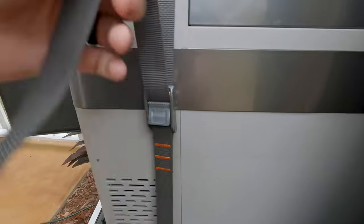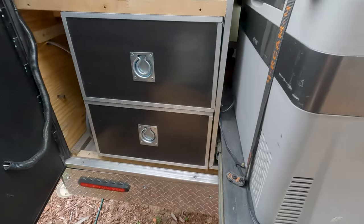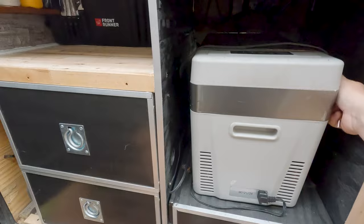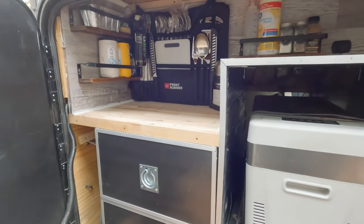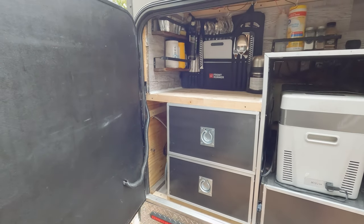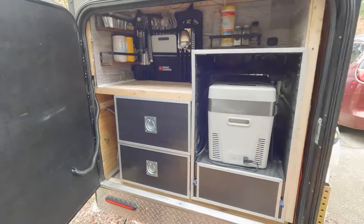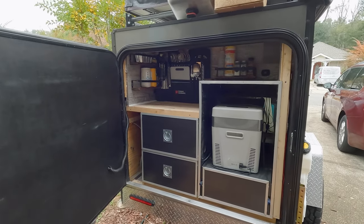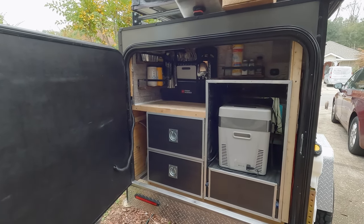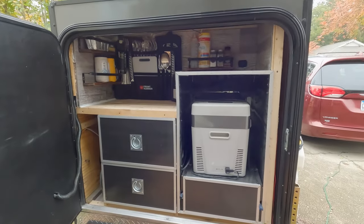We bolted the roller cam straps down to the rig to hold our fridge down and it holds up pretty good. So that's our galley — it's not anything fancy, but it's functional. Make sure it's functional; if it's not functional, you'll never use it — you'll be so discouraged with it. Add on to it, make changes, make it functional for what you guys need. Yes, you can get really good ideas from YouTube and how other people do stuff, but only do it if it's functional and right for you.